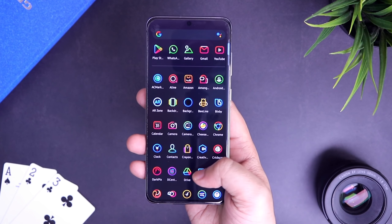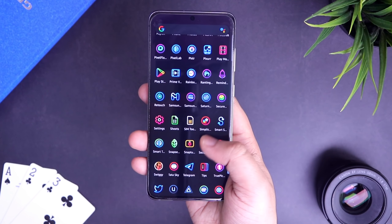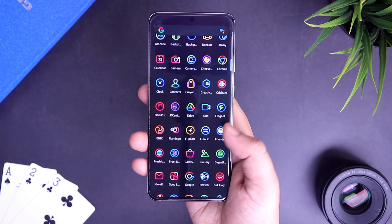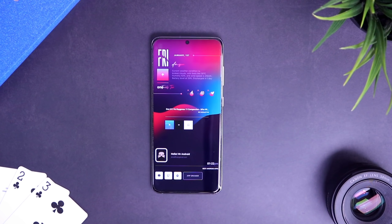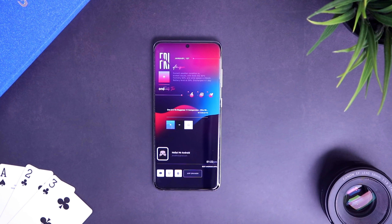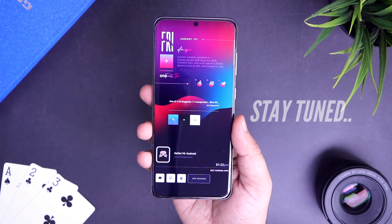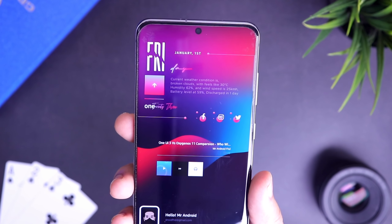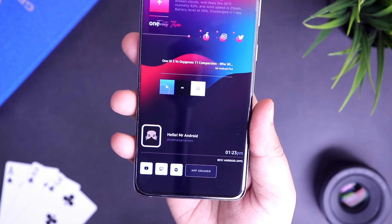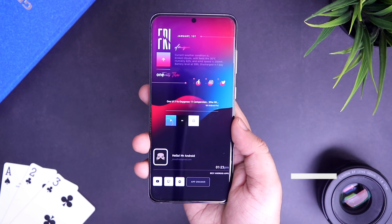How is it going everybody? Mr. Android here, and this is finally the year 2021. I wish you all a very happy new year and let's hope this year will be a lot better than the previous one. In today's video I will be showing you 5 best Android apps that you should install for the month of January. I will be giving away some promo codes in this video, so make sure you watch it till the very end. Also let's aim for 2000 likes on this video — this is the first likes target for this year. Drop a like and let's get started.